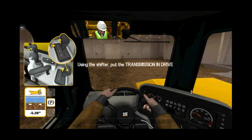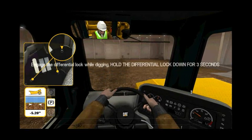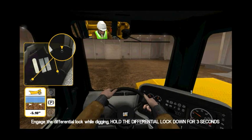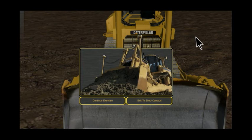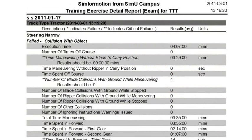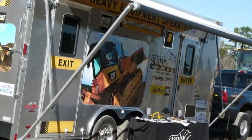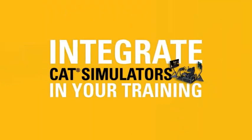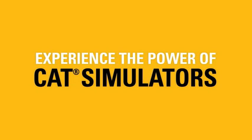Reduce maintenance and extend engine life. With CAT simulators, there are no fuel costs and no engine use hours, plus the actual machine is available for work. Track operator training performance. Preview motor skills. Mount on a rolling platform or outfit a travel trailer. Integrate simulators into your overall training program and experience the power of CAT simulators.